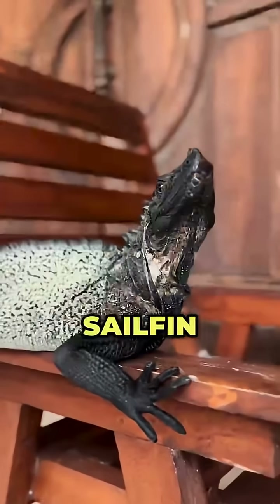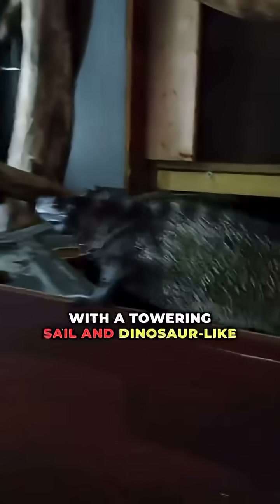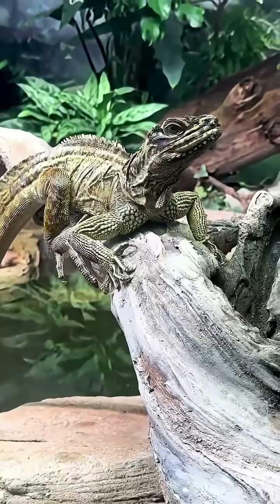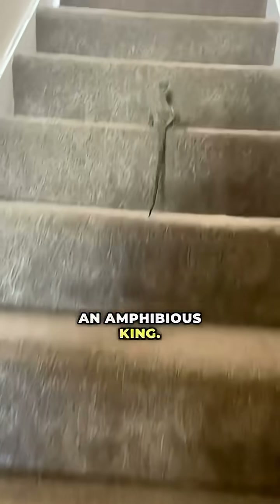Number five: the Sailfin Dragon. With a towering sail and dinosaur-like claws, it surges through trees like a scaled relic. In flooded forests, it reigns like an amphibious king.